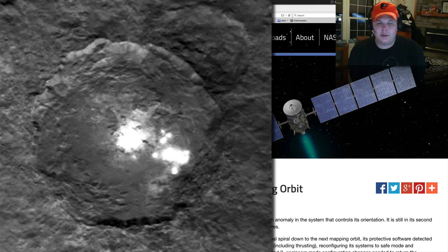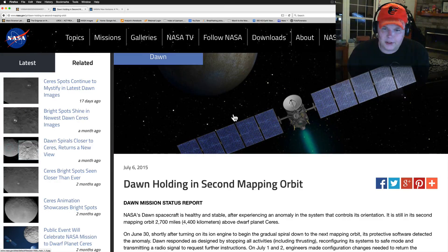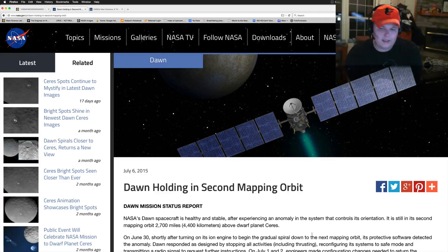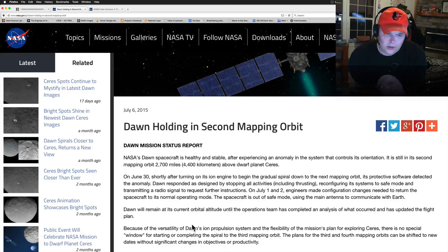Apparently there's been a glitch and an anomaly in the system. I'm going to read you this press release that came out yesterday — Dawn's mission status report. NASA's Dawn spacecraft is healthy and stable after experiencing an anomaly in the system that controls its orientation. It's still in its second mapping orbit at 2,700 miles above the dwarf planet Ceres.